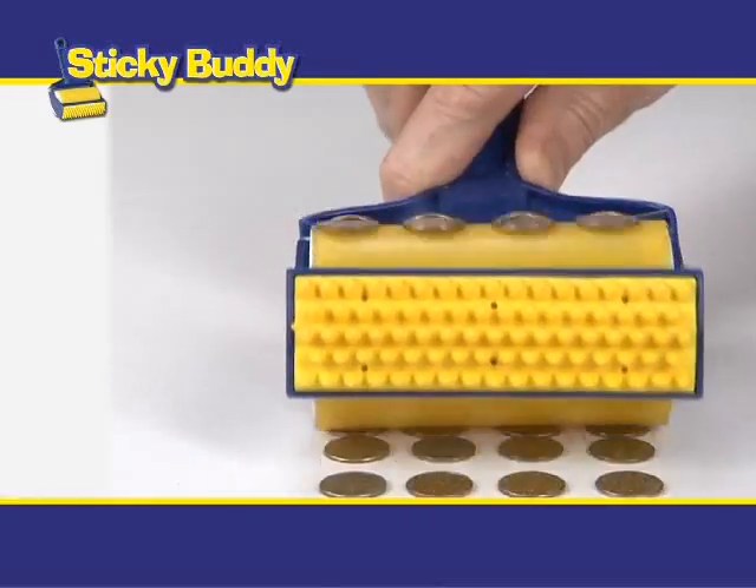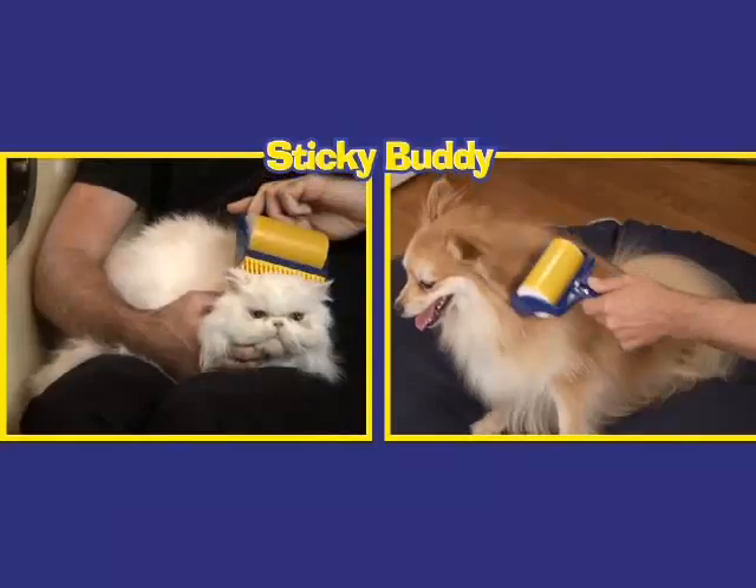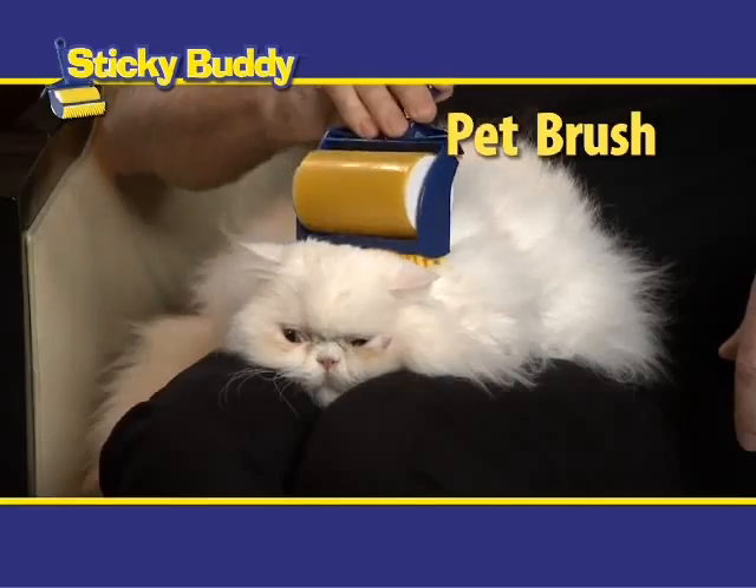Then just wash it, dry it, and it's super sticky and strong all over again, saving you money. For litter boxes, it's a must. Cats and dogs will love you even more if you use it as a pet brush.